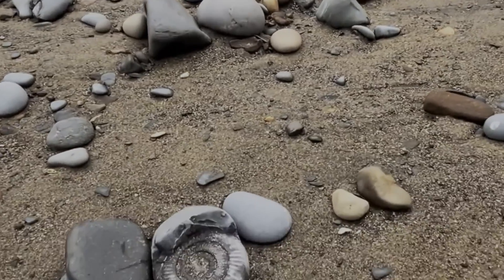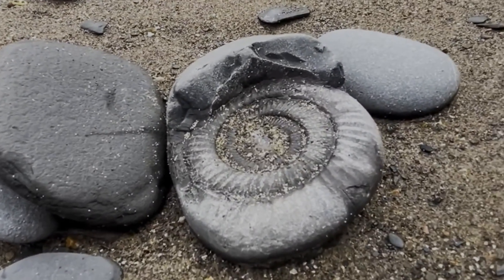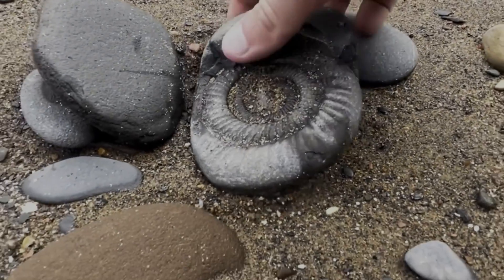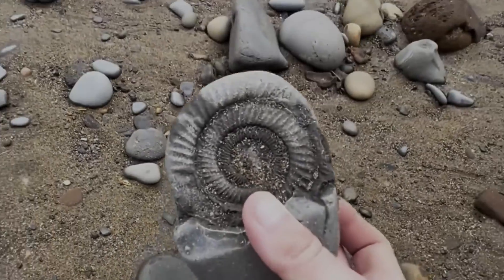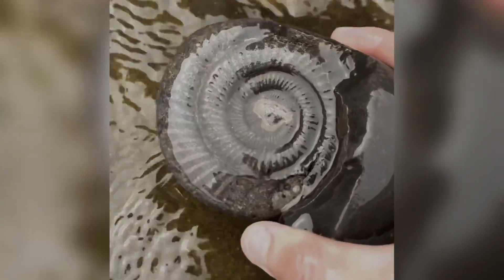Today I found this Jurassic aged fossil washed up on a remote pebbly beach. All of the preparation work has been done by mother nature. A quick wash off in a nearby natural waterfall makes the ammonite details show out beautifully.